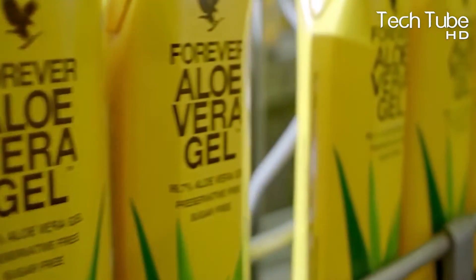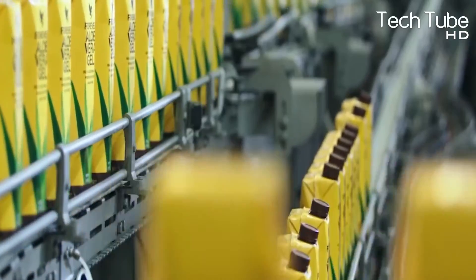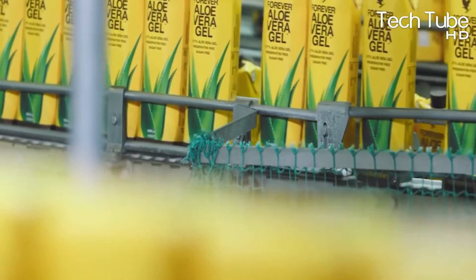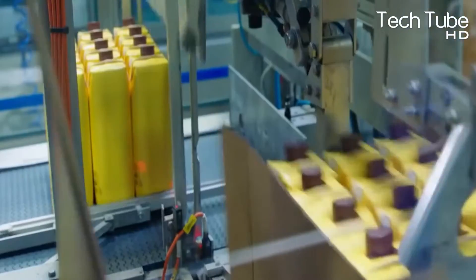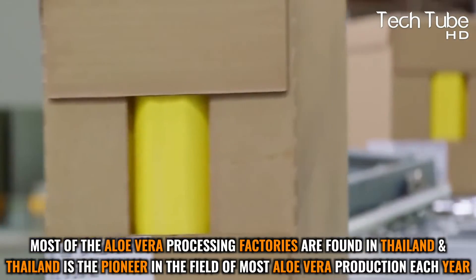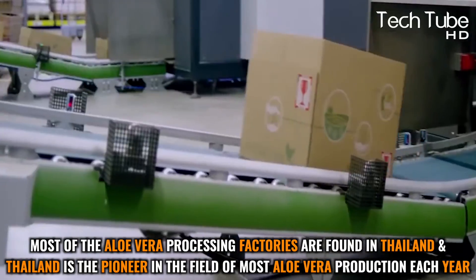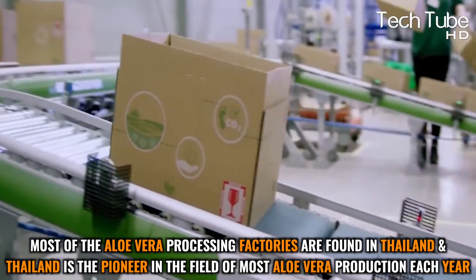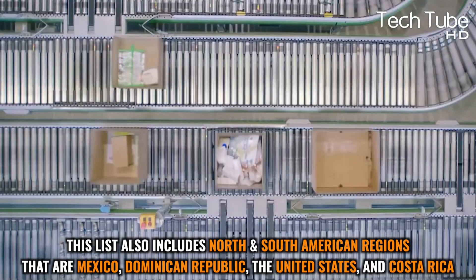Once all processes are complete, the gel is packed into various packaging for consumers. Workers manufacture various products using automated machinery designed for specific outputs. Most aloe vera processing factories are found in Thailand, which is the pioneer in aloe vera production. This list also includes regions in North and South America.